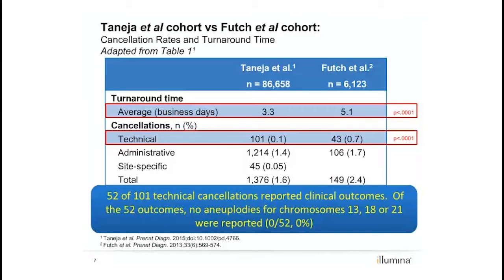In a clinical setting, canceled tests generally lead to an inconvenient second blood draw appointment, increased turnaround times, and heightened patient anxiety. Thus, with the Illumina NIPT, the vast majority of patients receive results, and based on the above data, a cancellation does not elevate a patient's a priori risk for fetal aneuploidy.